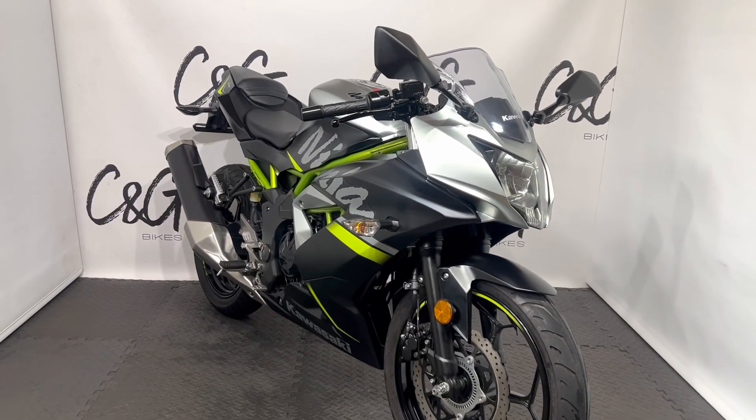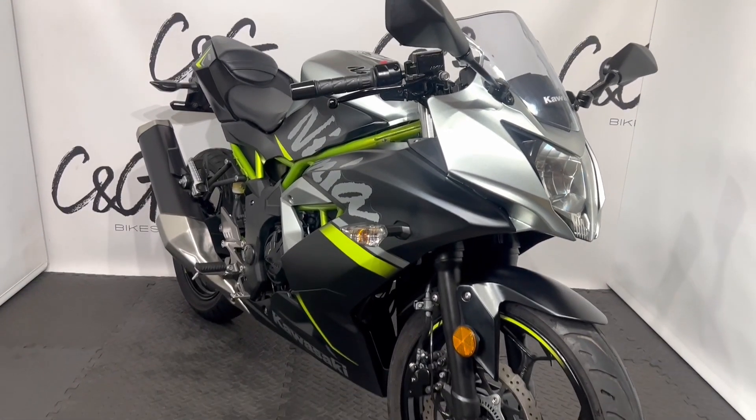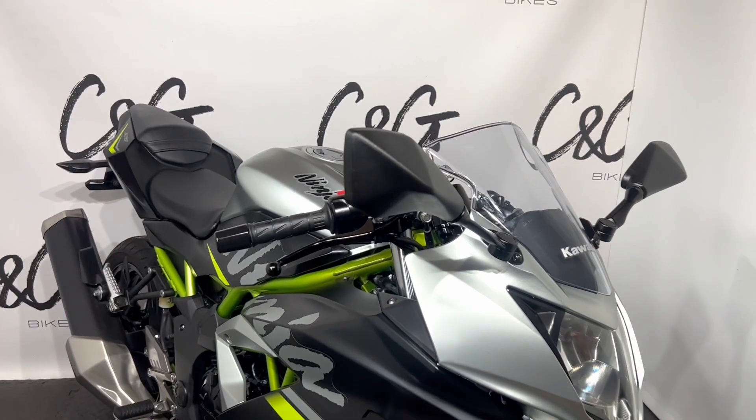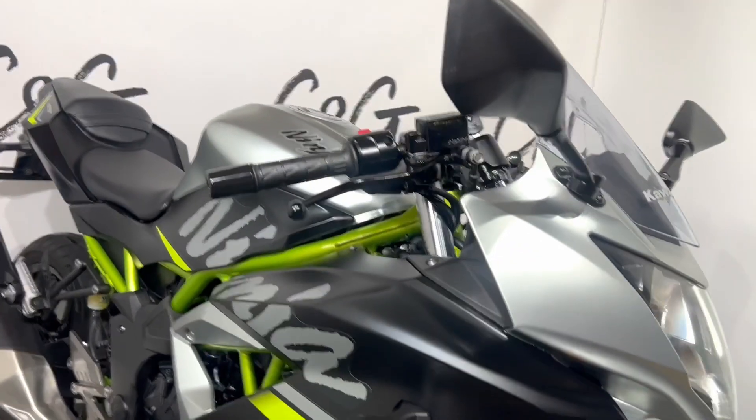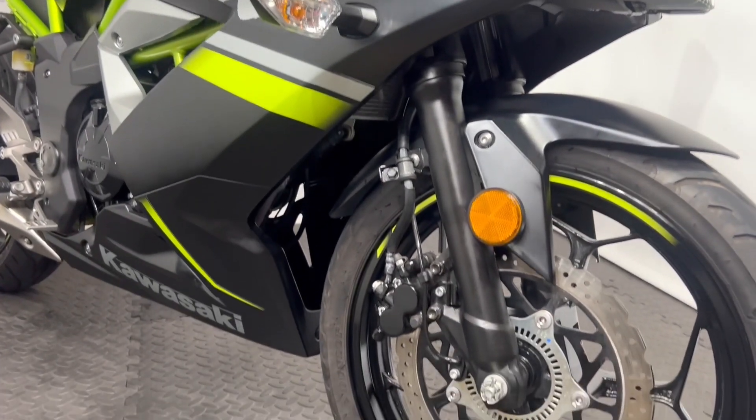Hello there and welcome to this Kawasaki Ninja 125 here for sale at C&G Bikes. Taking around the bike, of course, with the low miles the bike is in extremely good condition as to be expected, with no major dings, dents, scuffs or marks.